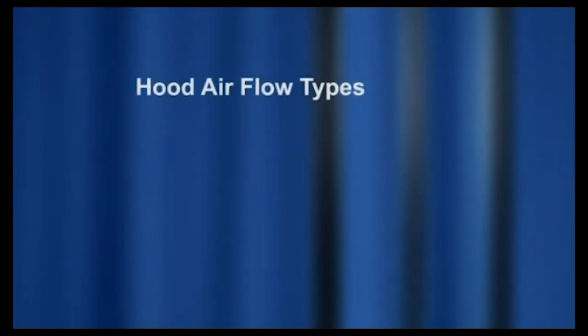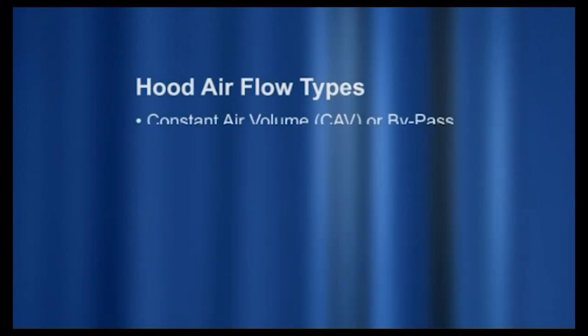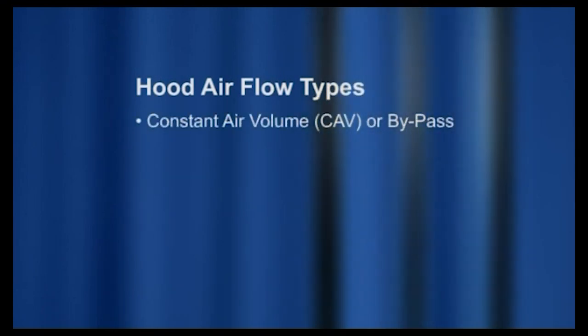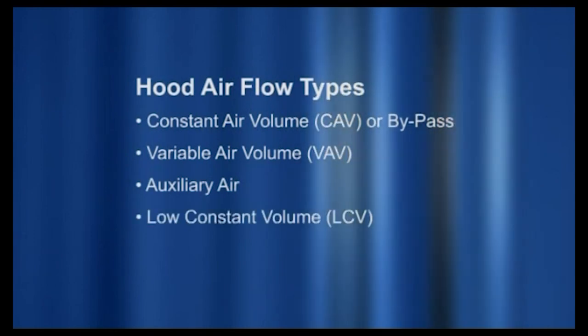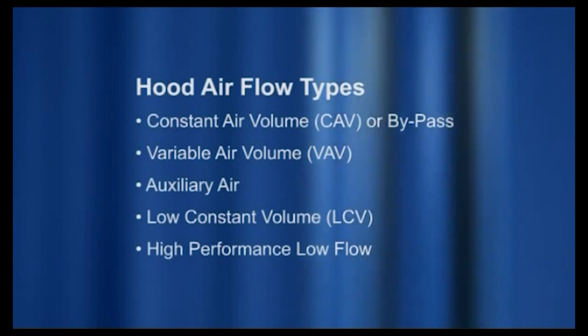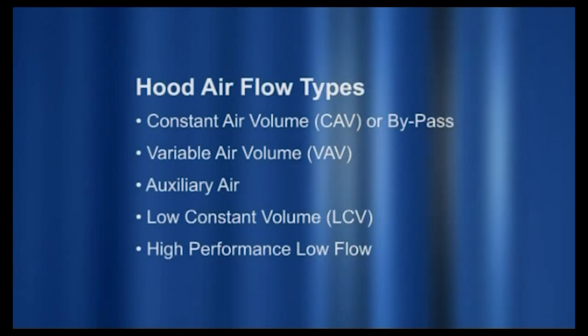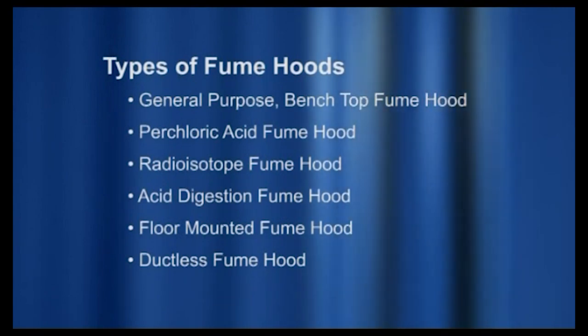Various types of hoods exist for different applications. Airflow types include: constant air volume, also known as bypass; variable air volume; auxiliary air; low constant volume; and high performance low flow. These airflow types should not be confused with the types of hoods discussed next.